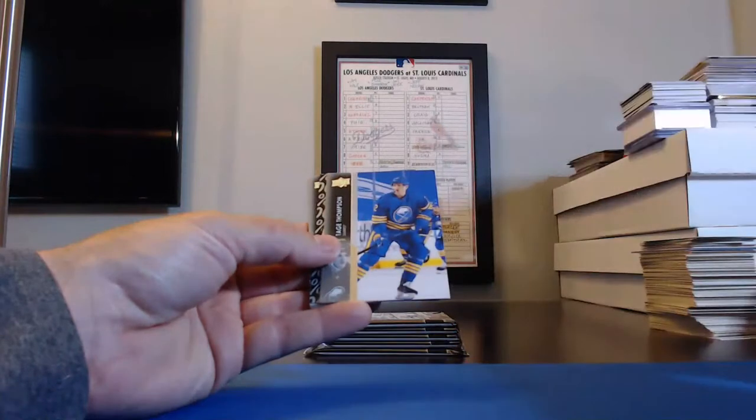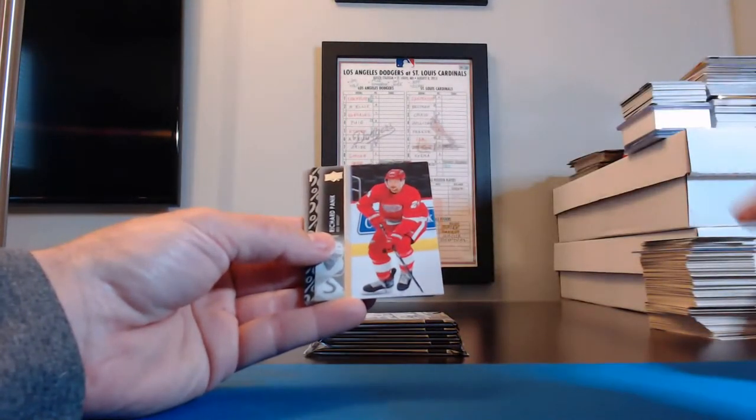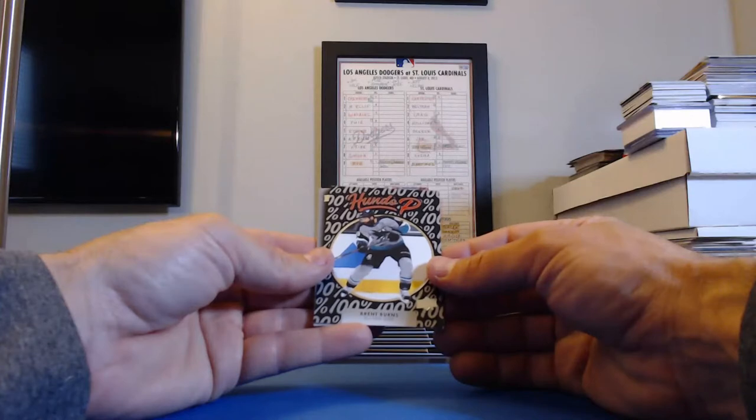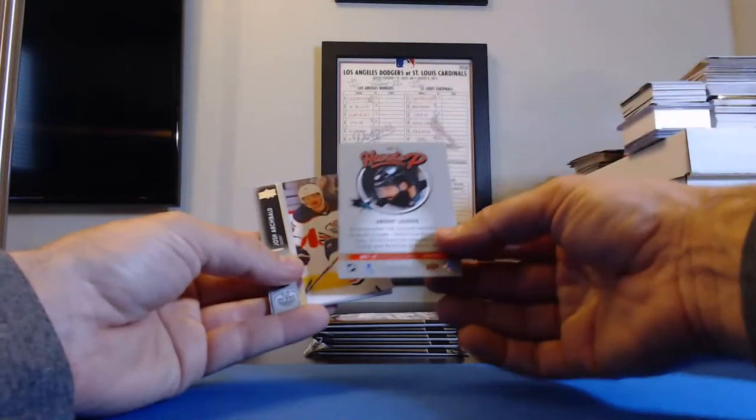John Norris, Senators. Tage Thompson, Sabres. Richard Panik, Red Wings. Hundo P — Brent Burns for the San Jose Sharks! And the Sharks — that's Butch BDink25 — you get the Brent Burns Hundo P insert card.